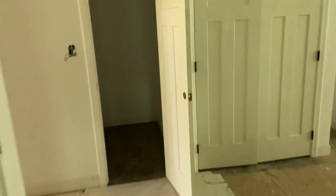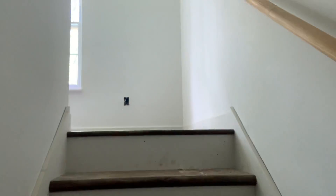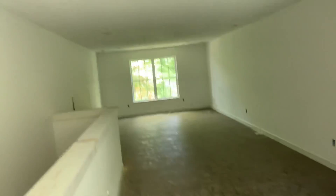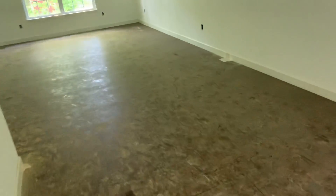And then we'll check out the upstairs bonus room. So it's a really good-sized bonus room up here — it already has a half bath, so it could very easily be turned into a full bath for a bedroom.